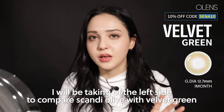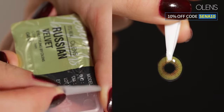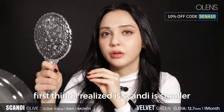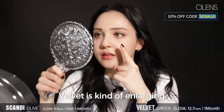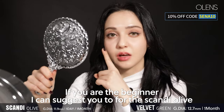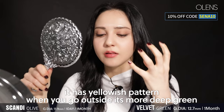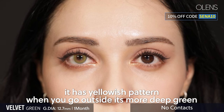Next, I will be trying Velvet Green. I'm going to take off the left side to compare Scandi Olive with Velvet. If you compare these two lenses, Scandi is smaller because it's an iris lens, while Velvet is more enlarging. If you're a beginner, I suggest going for Scandi Olive because it looks more natural. On the other hand, Velvet Green is kind of light with a yellowish pattern, and when you go outside it looks more deep green.